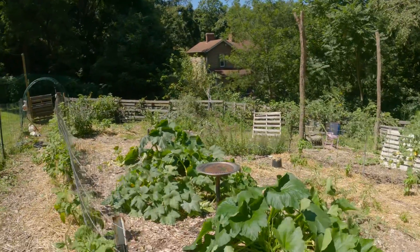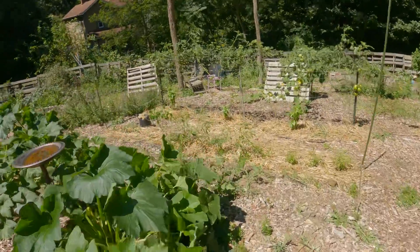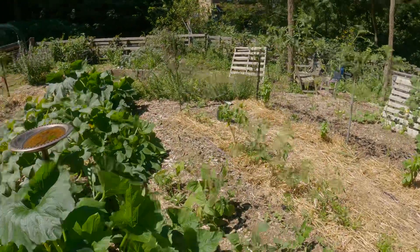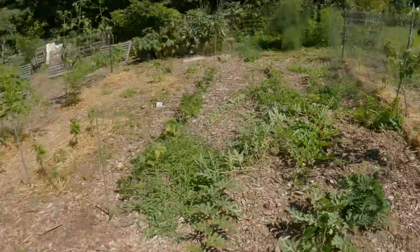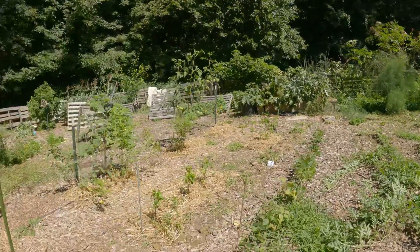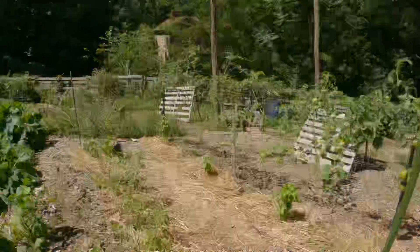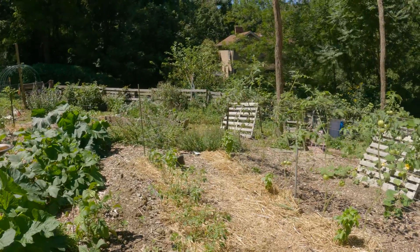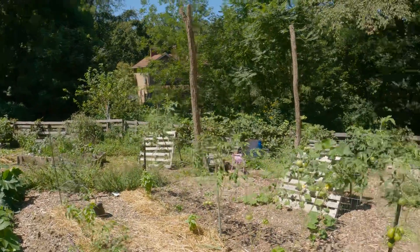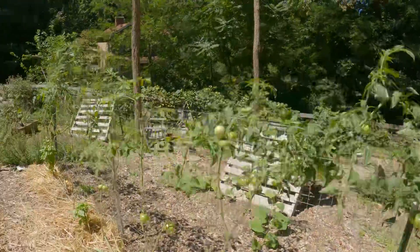We've got zucchinis and summer squash through the middle, as well as beans hidden behind. Watermelons. We've got more peppers — sweet here, spicy on this side. And more tomatoes; these are more specialty tomatoes. We've got quite a few varieties going on.